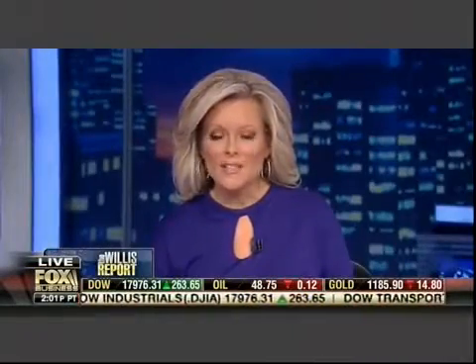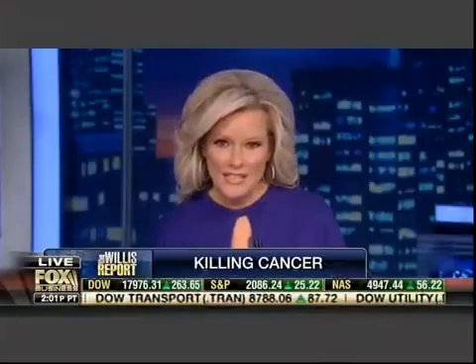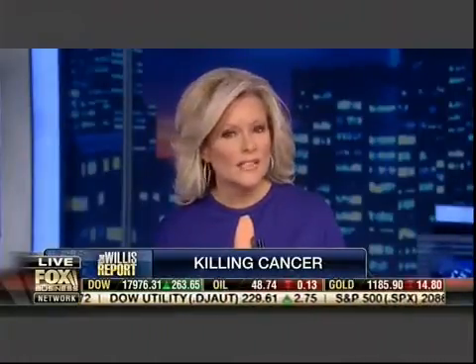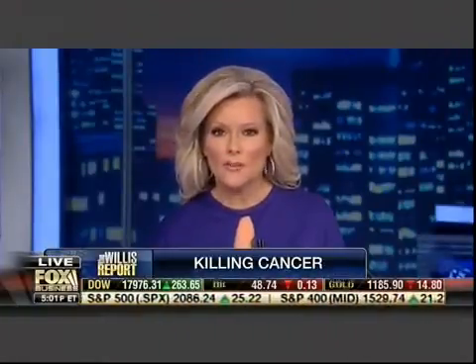Good news tonight. Some promising information coming out in the fight against cancer. 60 Minutes reporting on a clinical trial looking to eradicate one of the deadliest forms of cancer with a former killer — the polio virus.